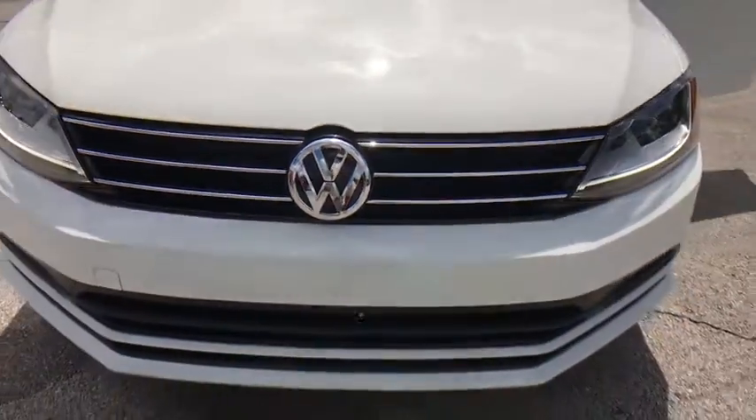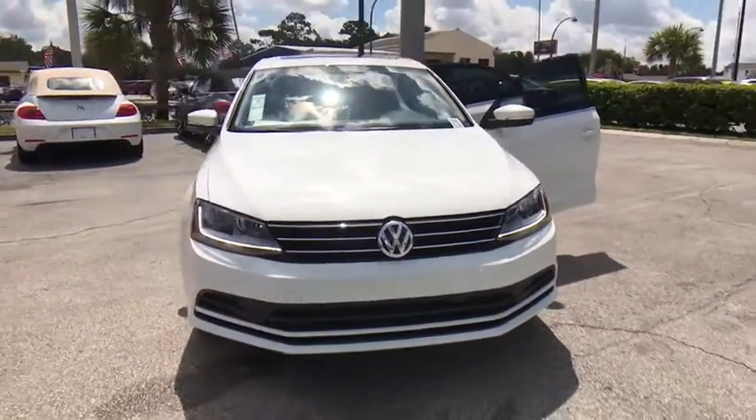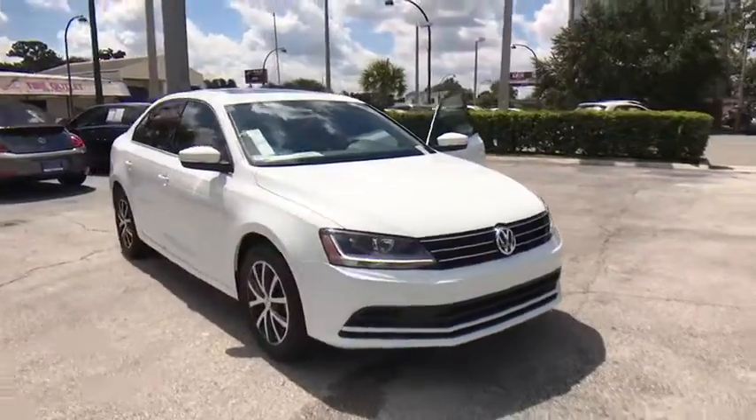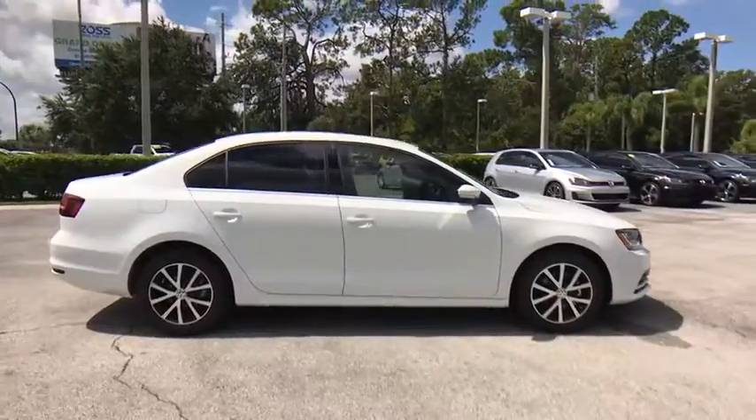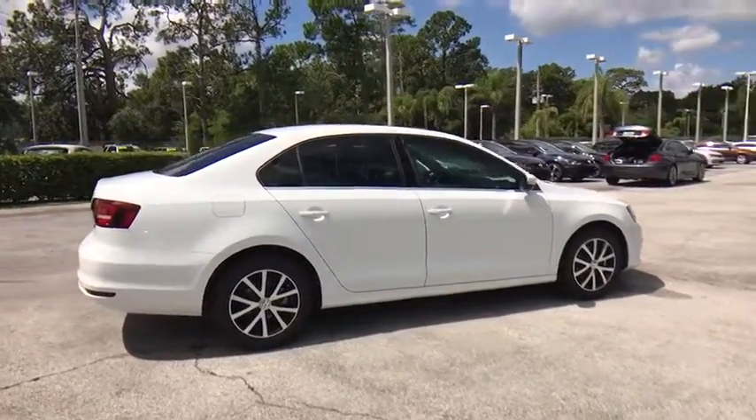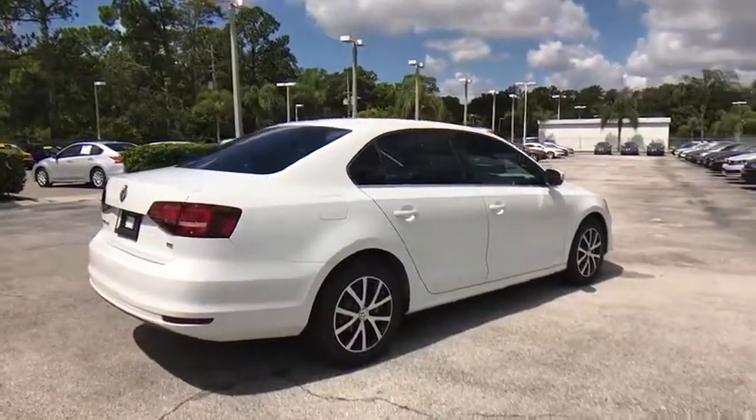The 2017 Volkswagen Jetta. The Jetta is a premium car that is family-friendly with a great price. Agile and confident handling. This vehicle has less than 100 miles. Here are some of this vehicle's great options.